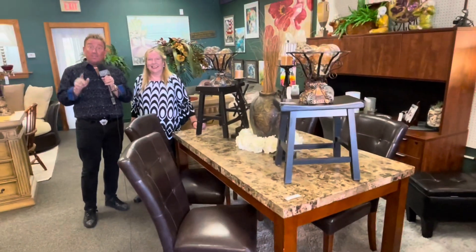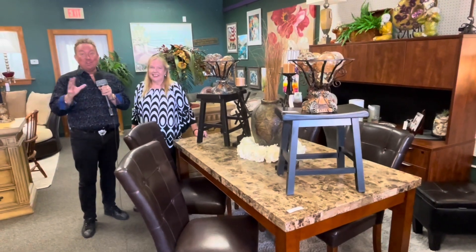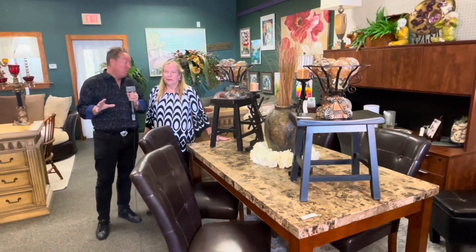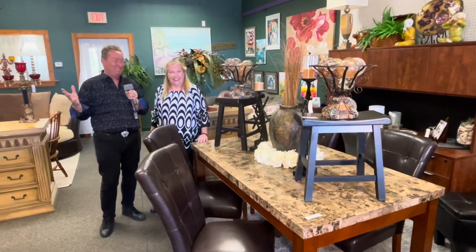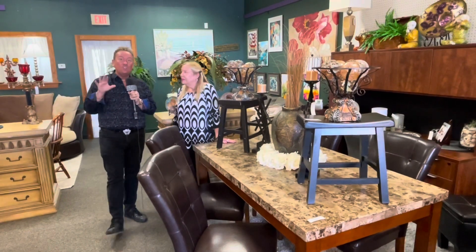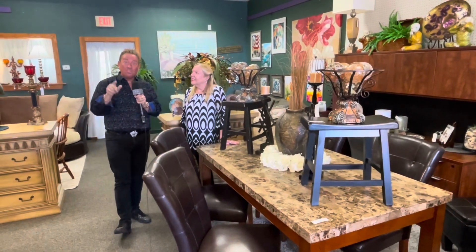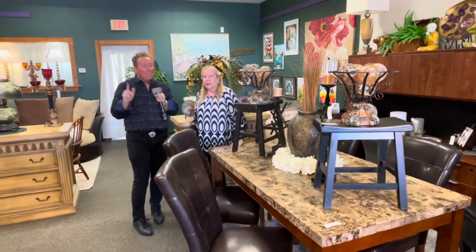We also have to remember that if you're thinking about ordering furniture right now, good luck — during these COVID times, what they say is six weeks is actually taking six to seven months, at least. All these things here are on consignment, in stock, and you can take them home the same day you purchase them.